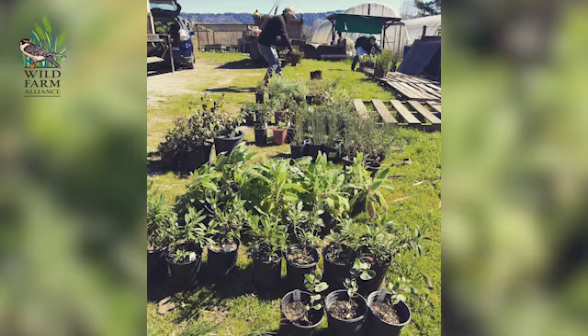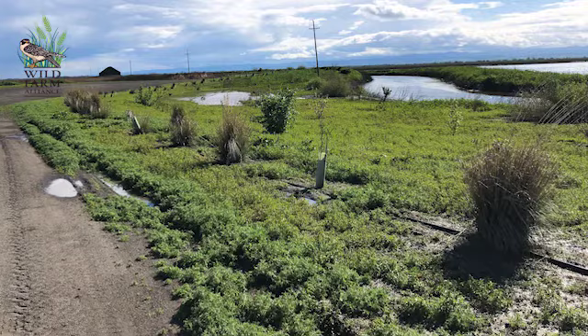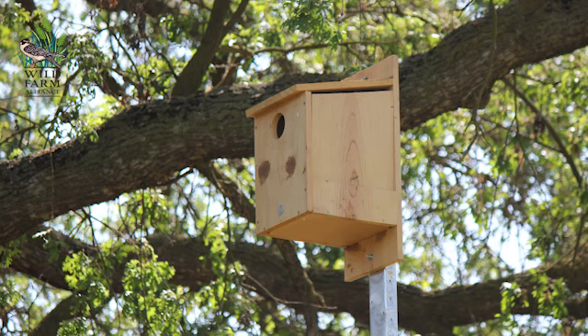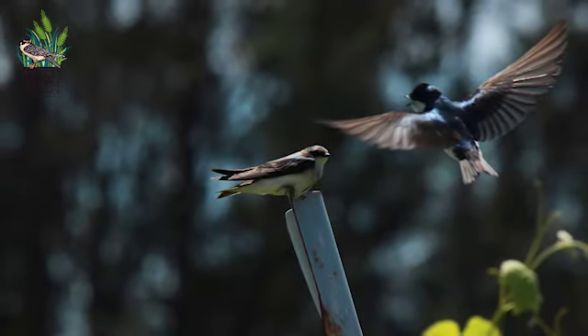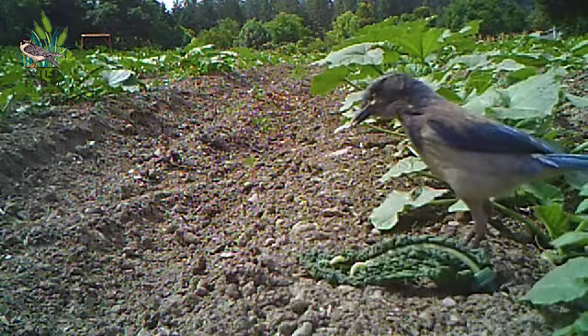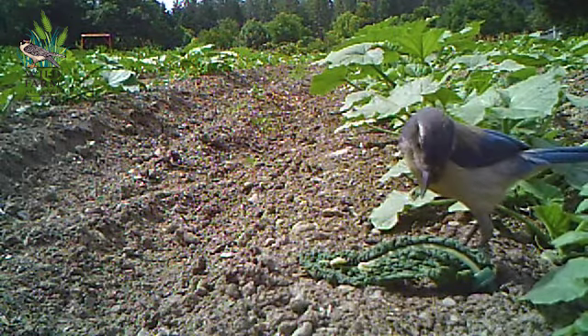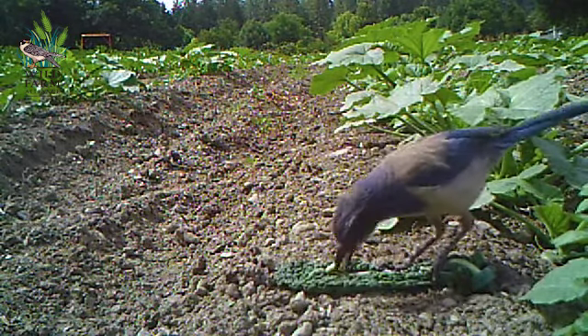If you can plant native shrubs and trees along the edges of your field, that's even better. You can put up nest boxes, you can put up perches for raptors and even for songbirds, and that's going to help draw them into the field. If we bring in the birds, we potentially can have a great situation for farmers where they're providing this free pest control service — but it's also great for the birds when you're providing them that habitat.